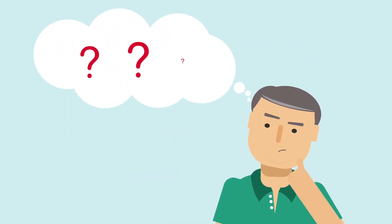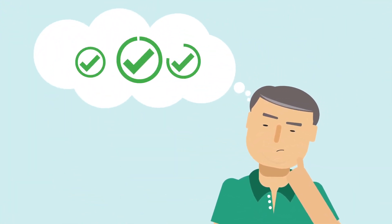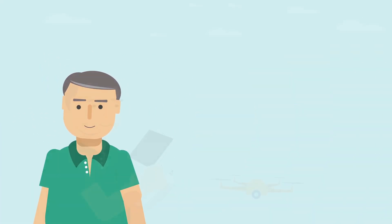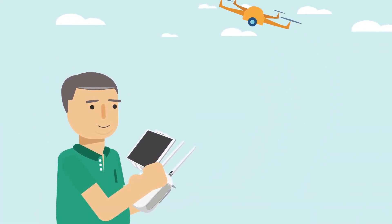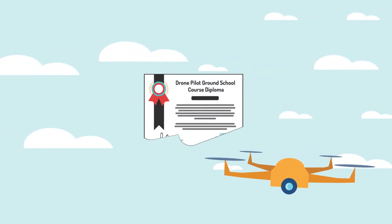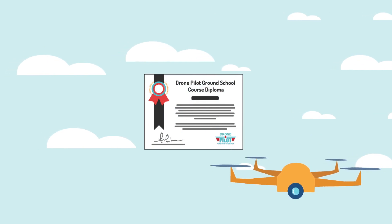You'll get unlimited one-on-one support if you need help or have questions as you study — we're only a phone call or email away. And while the FAA doesn't require you to demonstrate actual flight proficiency, we hold our students to a higher standard. So if you pass our at-home flight challenge, we'll award you with a course diploma.